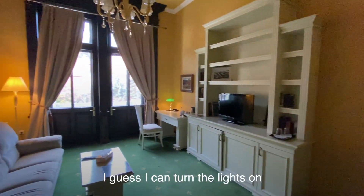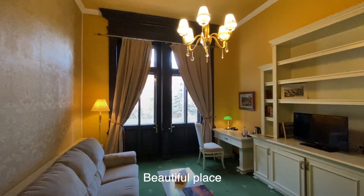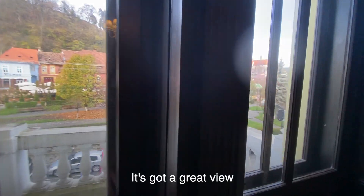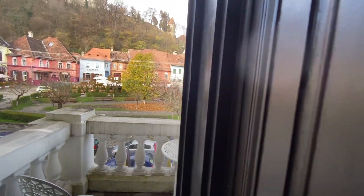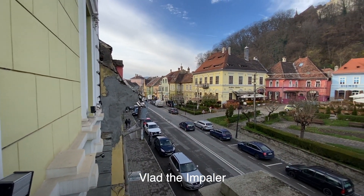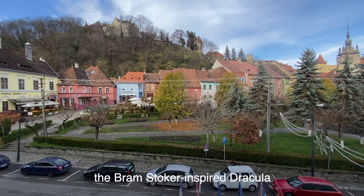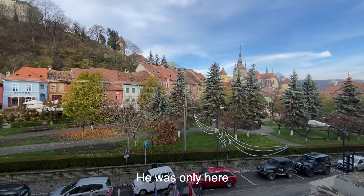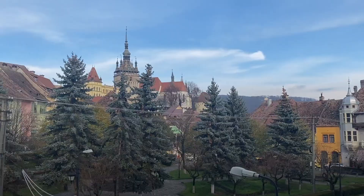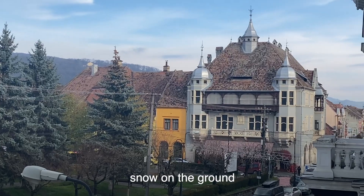Here's our hotel room at the Central Park Hotel. Beautiful place — look at this balcony here, it's a great view. Beautiful doors to this balcony. This is also the home of Vlad the Impaler, also known as Count Dracula, the Bram Stoker-inspired Dracula. He was only here until he was four years old, but they say it's his childhood home. I bet it looks really nice at Christmas time with a little bit of snow on the ground.